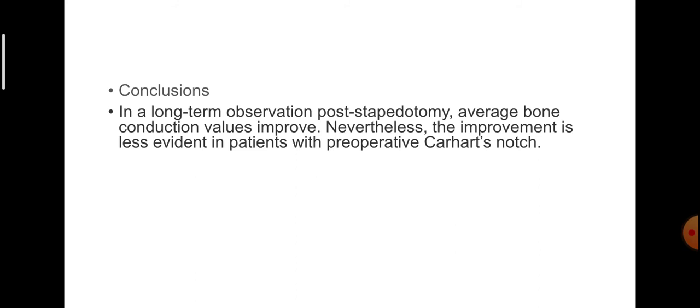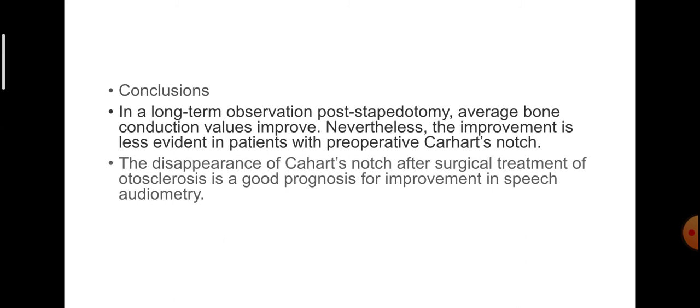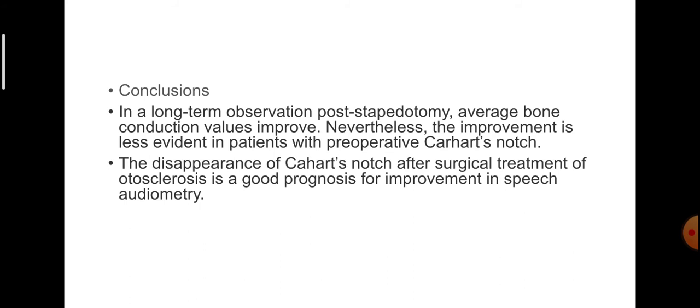In conclusion, after long-term observations post-stapedotomy, average bone conduction values improve. Nevertheless, the improvement is less evident in patients with preoperative Carhartt's notch. The disappearance of Carhartt's notch after surgical treatment of otosclerosis is a good prognostic factor for improvement in speech audiometry. Deep sensorineural hearing loss in the absence of Carhartt's notch in pure tone average constitutes a bad prognostic factor for improvement in speech audiometry in patients qualified for surgical treatment of otosclerosis.